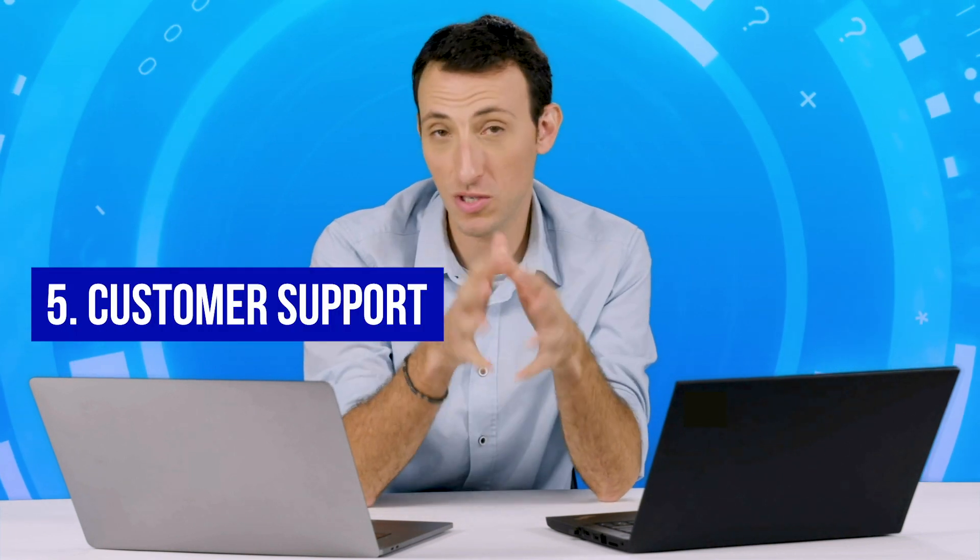There are five factors to consider when selecting antivirus software: overall security, value for money, performance, ease of use, and customer support.